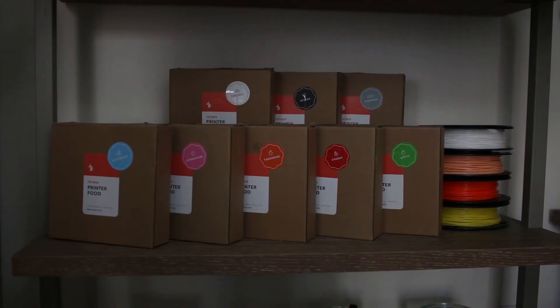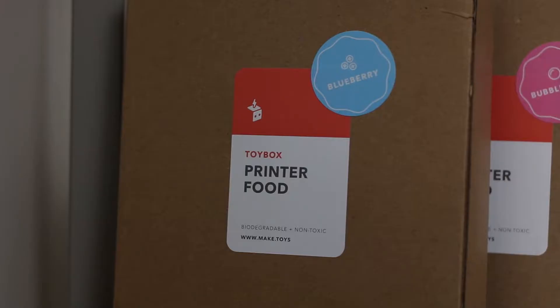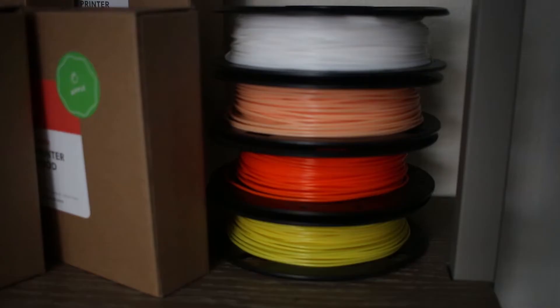My parents didn't have that much money to buy me toys, so I ended up making clothes for my dolls from paper towels and tape and my dad's little socks. But if I had Toy Box — the cost isn't that much for ink and it can make a lot with very little.